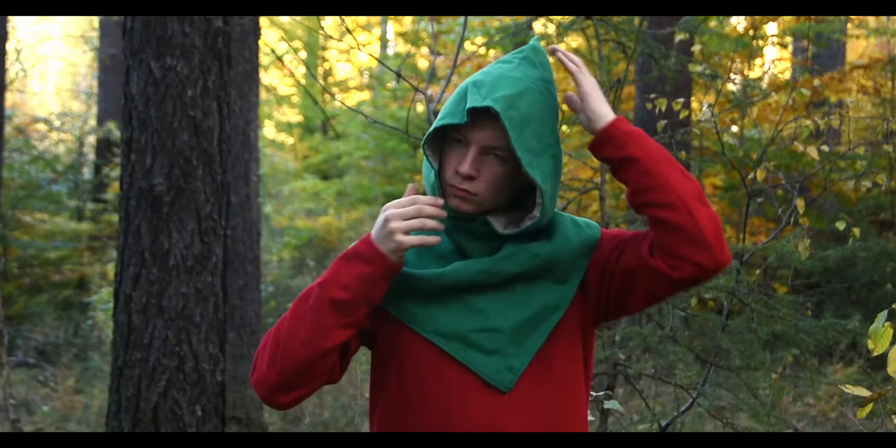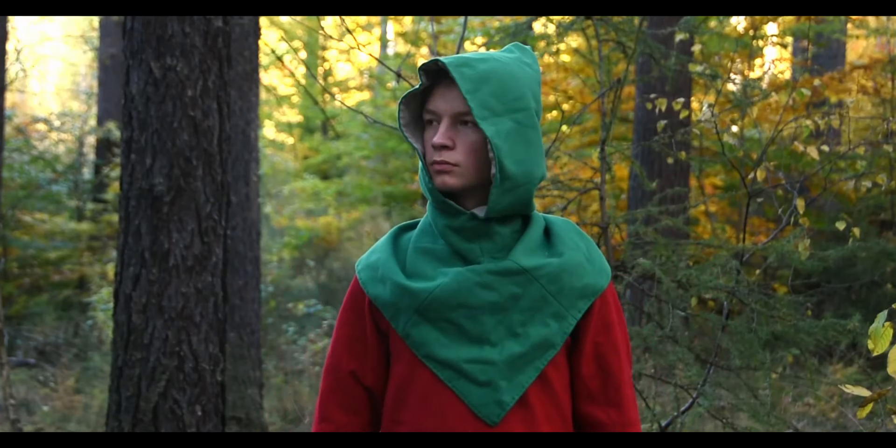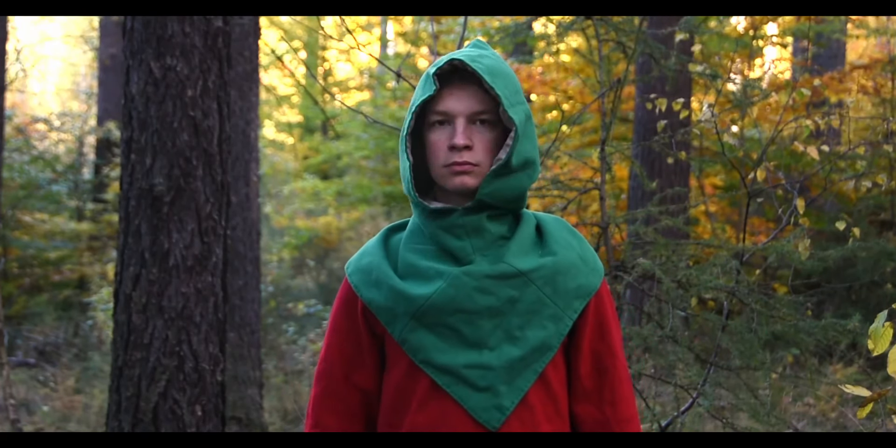The hood has a hole for the face here. This is how it looks when worn.